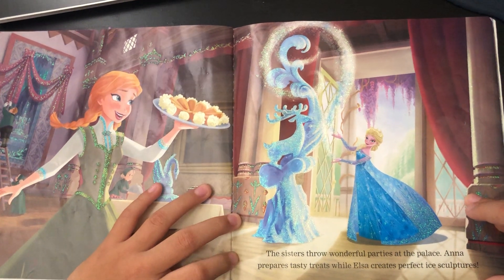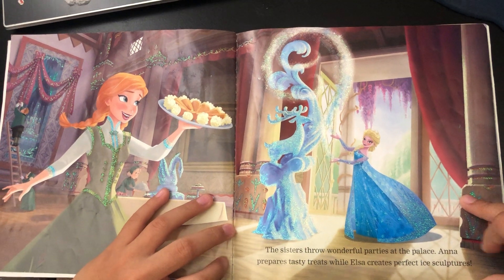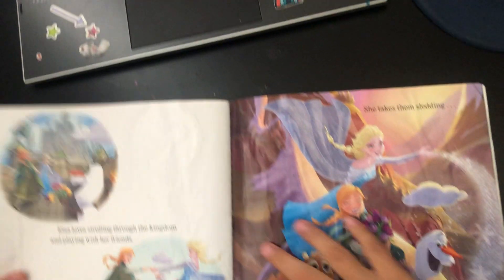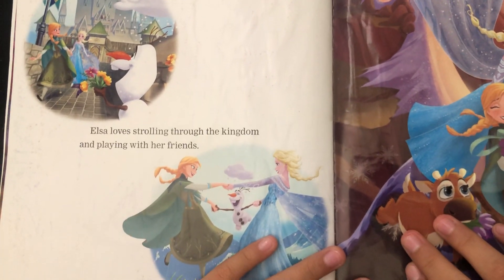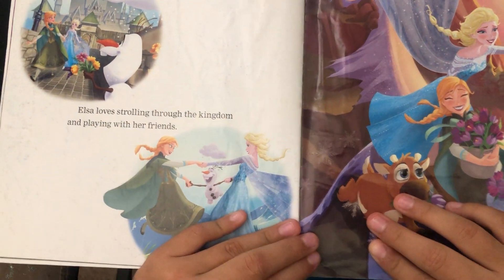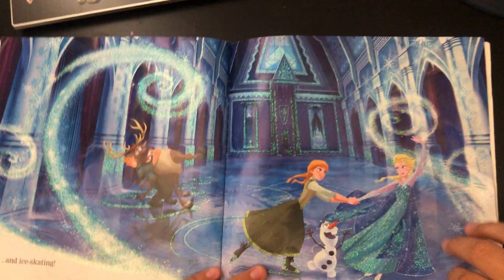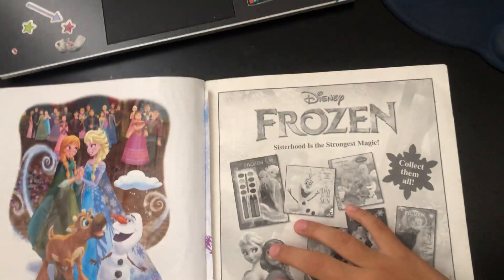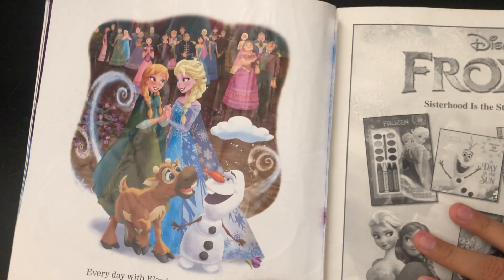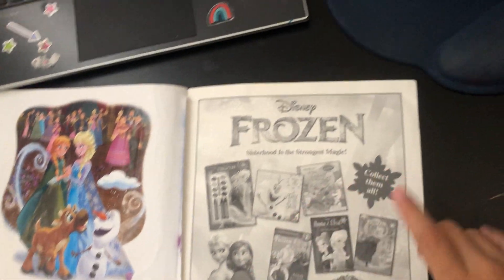Anna prepares tasty treats while Elsa creates perfect ice sculptures. Elsa loves strolling through the kingdom and playing with her friends. She takes them sledding and ice skating. Every day with Elsa is snow much fun!